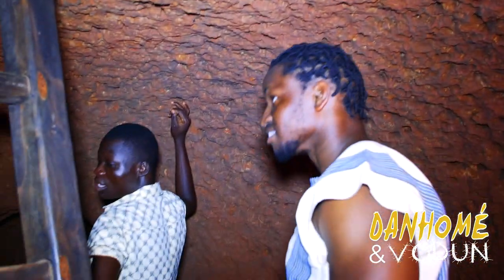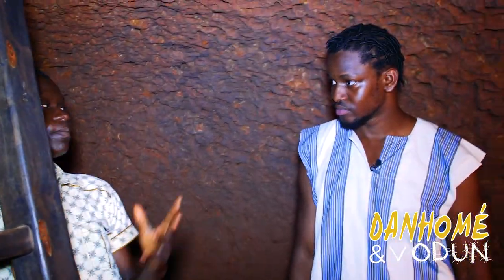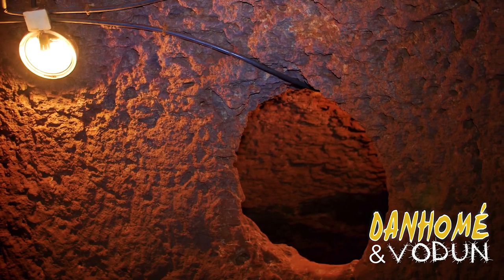This is it — this is where they would live. Here in this underground home, we have three compartments. You can count one, two, and the third one.